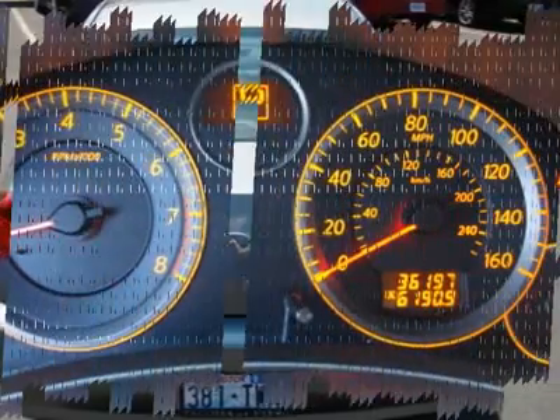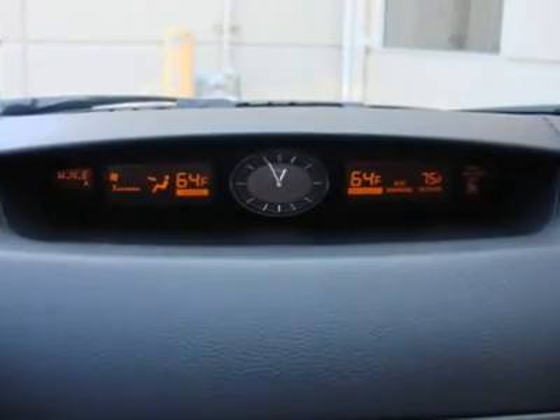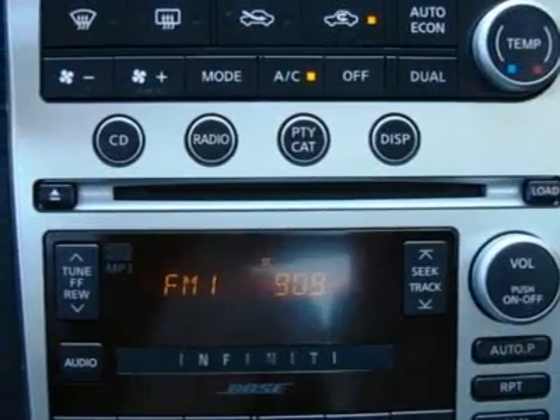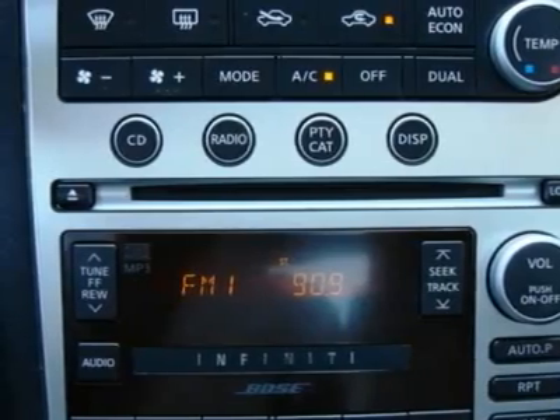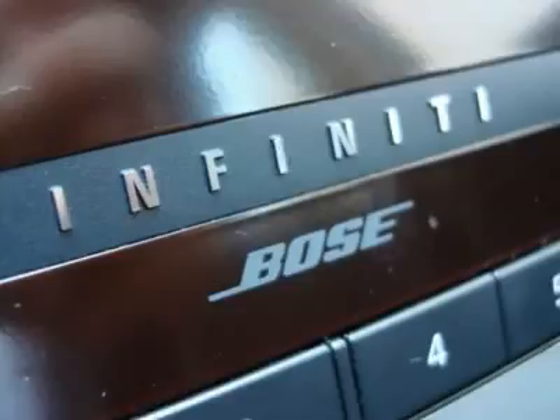With a powerful 280hp V6 along with perfect weight distribution, this is a luxury sedan that drives like a sports car. Infiniti wants you to spend more time driving your G and less time in service, so it has a 105k mile first major tune-up and timing change.